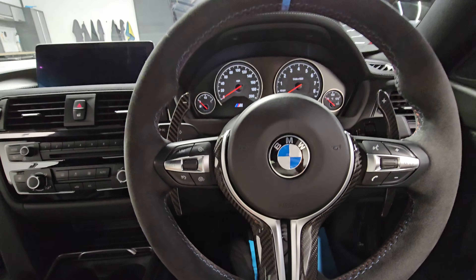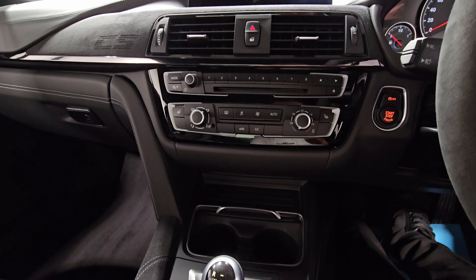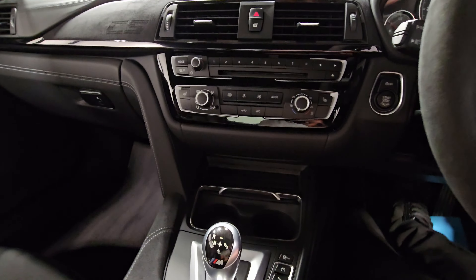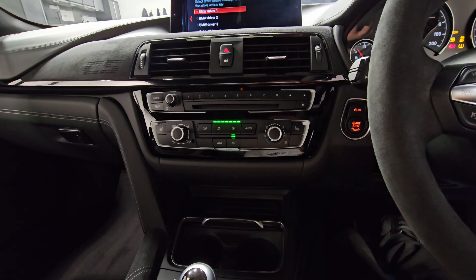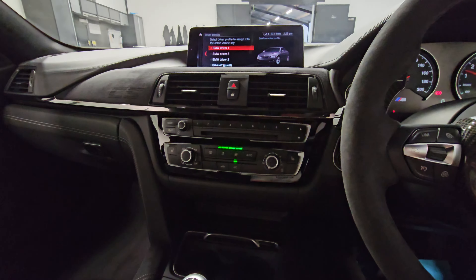Jumping in and getting it started. We're in the driver's seat and we can also see we've got the carbon fibre flappy paddles. It doesn't have the standard dual climate control — I'd imagine that's something to do with weight saving, although we've still got electric seats so it doesn't make too much sense. It does also have heated seats as well.